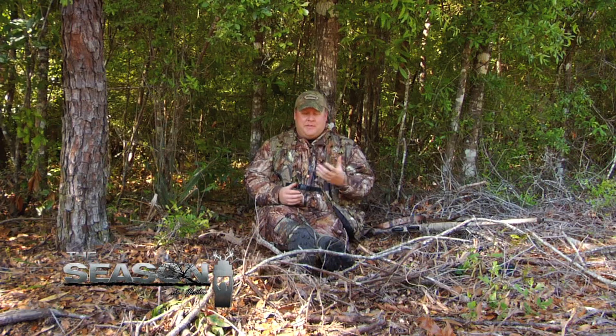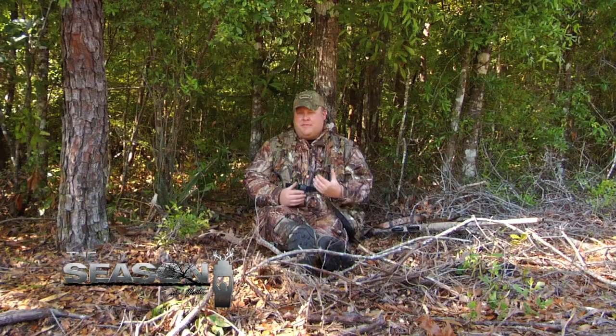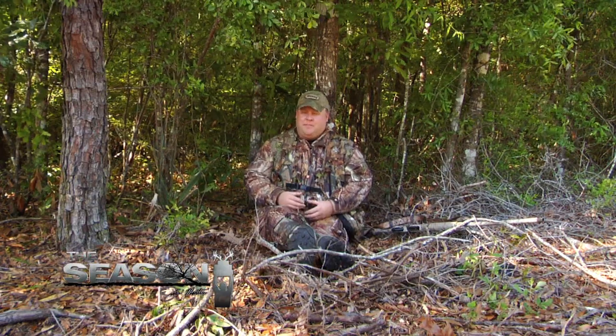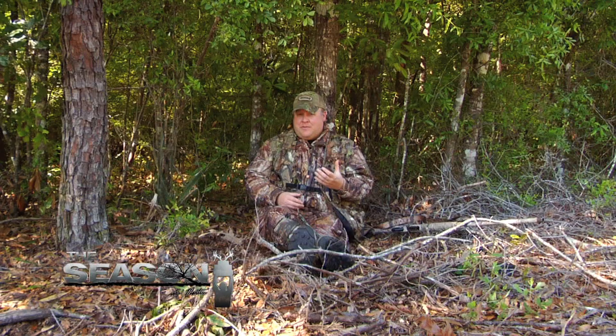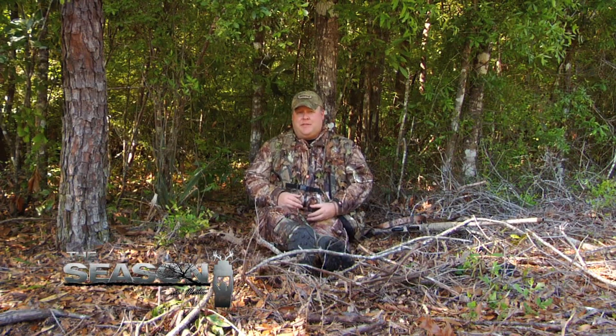I'm by no means a competition caller, but that still doesn't mean we can't get the job done. Just knowing where to go, having the patience to sit there, and making the right calls at the right time — the best call when you've got a bird within a hundred yards, in my opinion, is nothing but scratching the leaves.